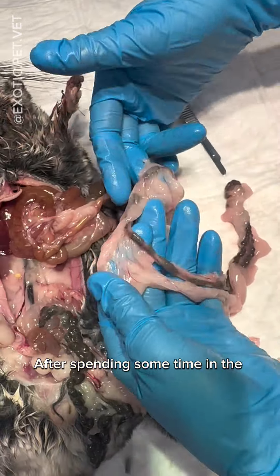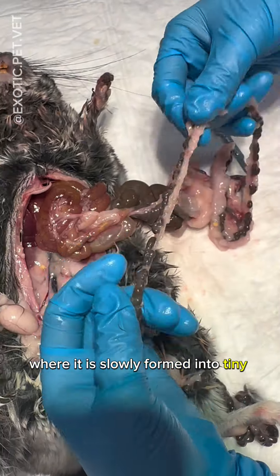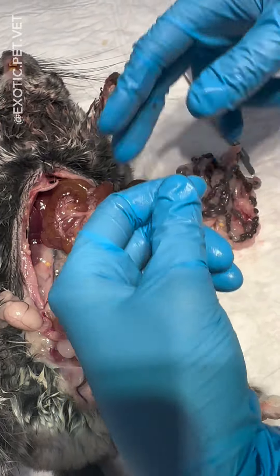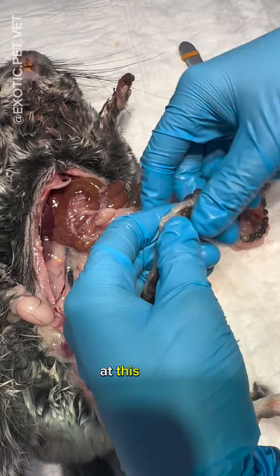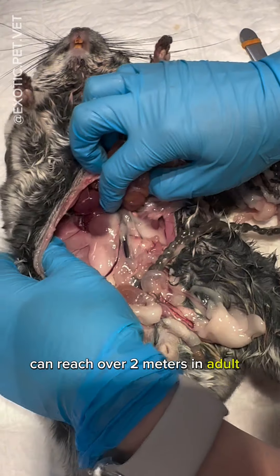After spending some time in the cecum, the digesta then moves into the colon, where it is slowly formed into tiny pellets, as you see here. The walls of the intestine are incredibly thin and see-through at this point. The entire length of the intestines can reach over 2 meters in adult specimens.